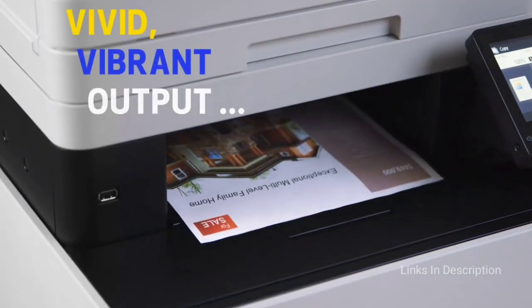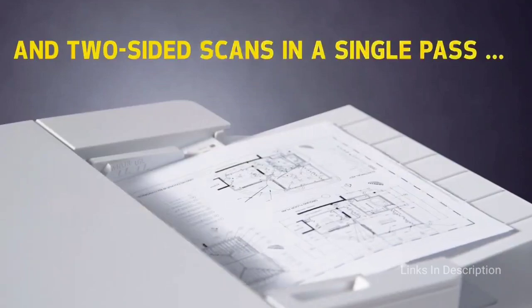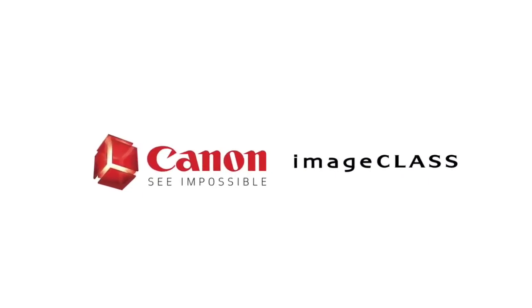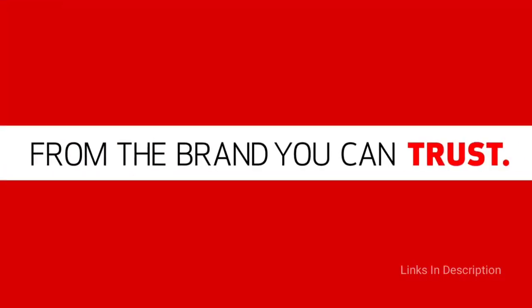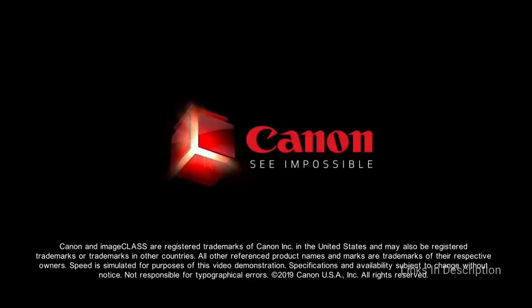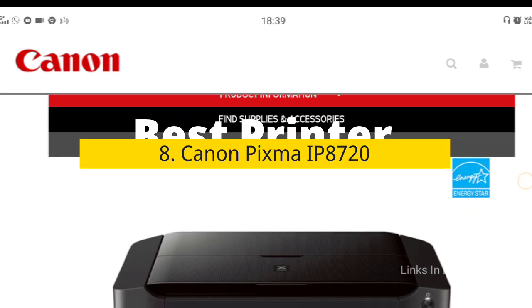It features a single-sheet feeder that can take envelopes and photos while leaving the regular 250-sheet paper tray undisturbed. The printer's five-line LCD is not a touchscreen, but it's easy to navigate and provides helpful information including the job name and sender. There is also a USB port that allows you to connect and print if the network goes down.